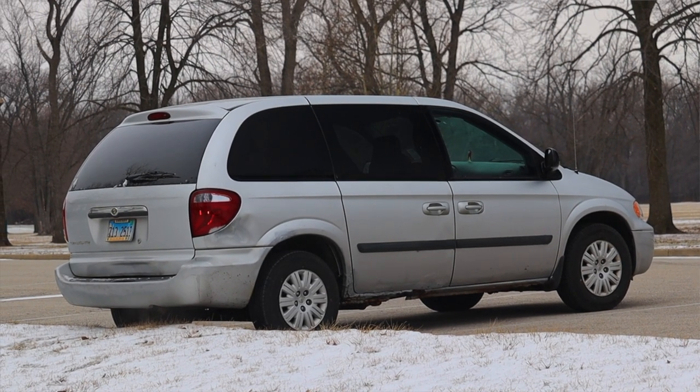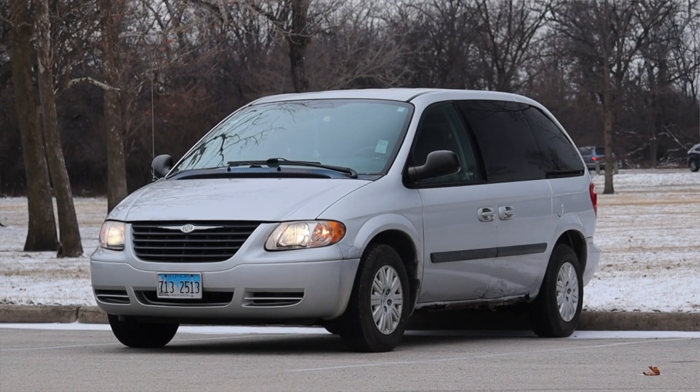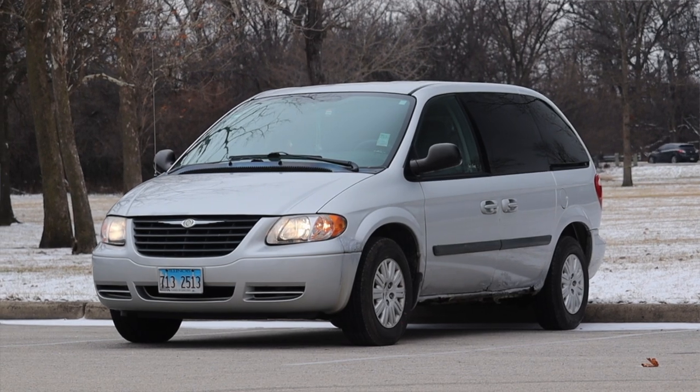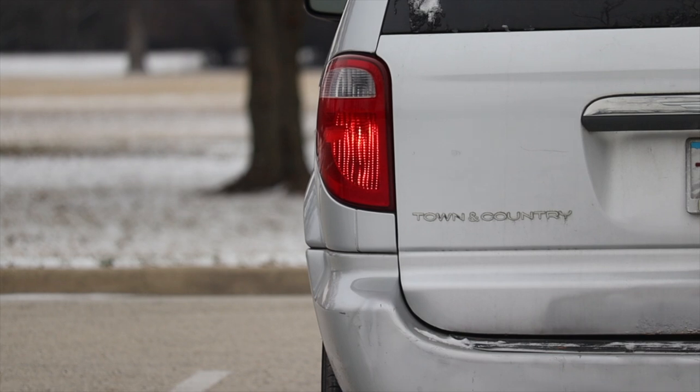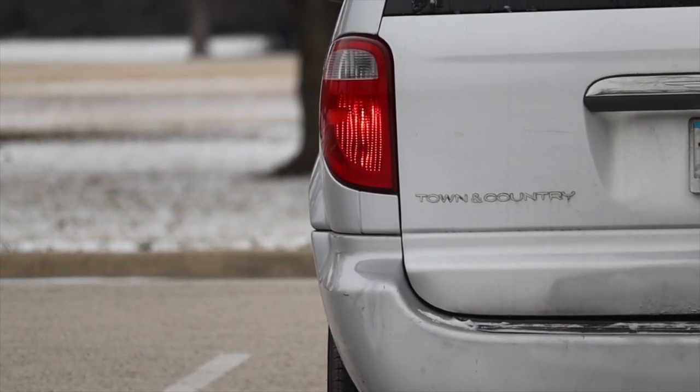Also, this is one of those cars that I saw everywhere for the last two decades and yet now they're getting hard to find. You see it everywhere and then you don't see it anymore. Before these vans get incredibly rare and drift into obscurity, I'm going to review one.